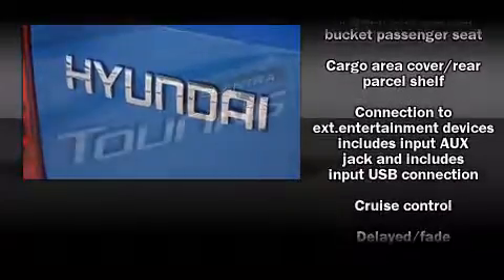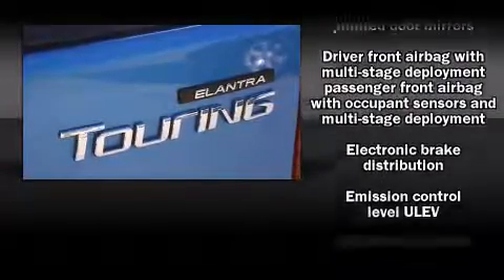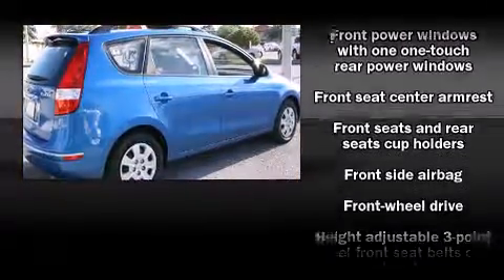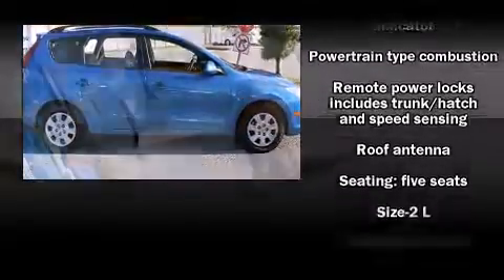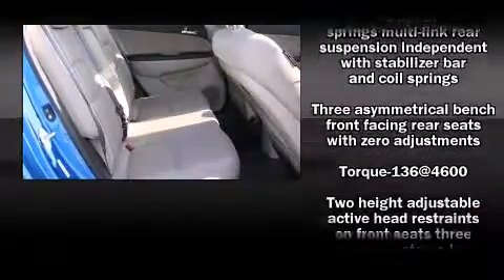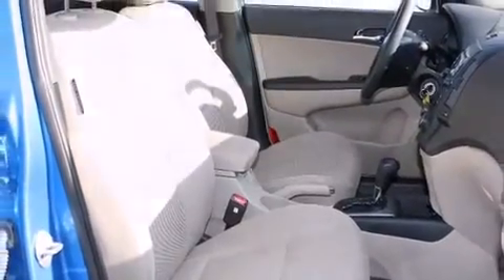Hyundai also prioritized safety and security by including dual front impact airbags with occupant sensing airbag, front side impact airbags, traction control, brake assist, anti-whiplash front head restraint, a panic alarm, and four-wheel disc brakes with ABS. Various mechanical systems are monitored by electronic stability control, keeping you on your intended path.